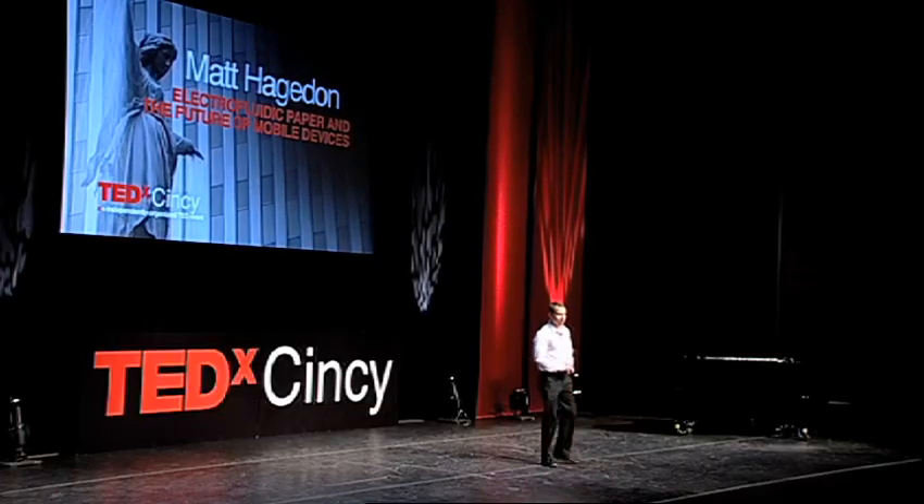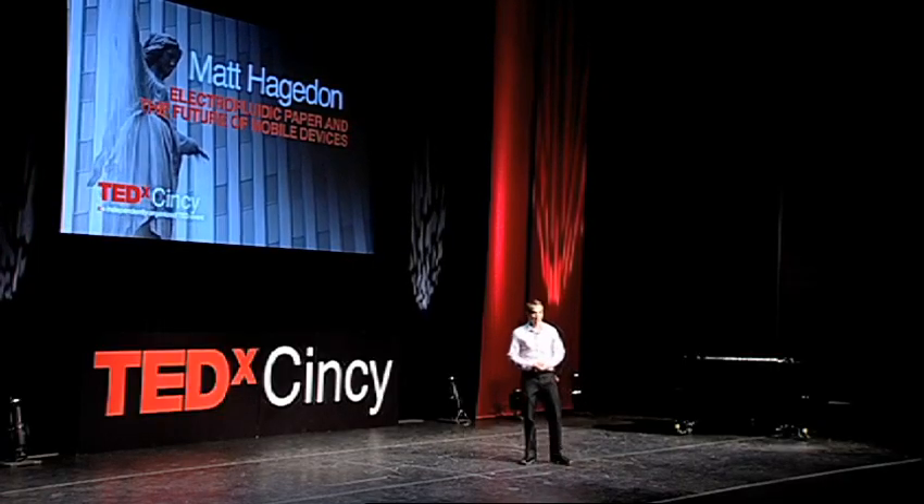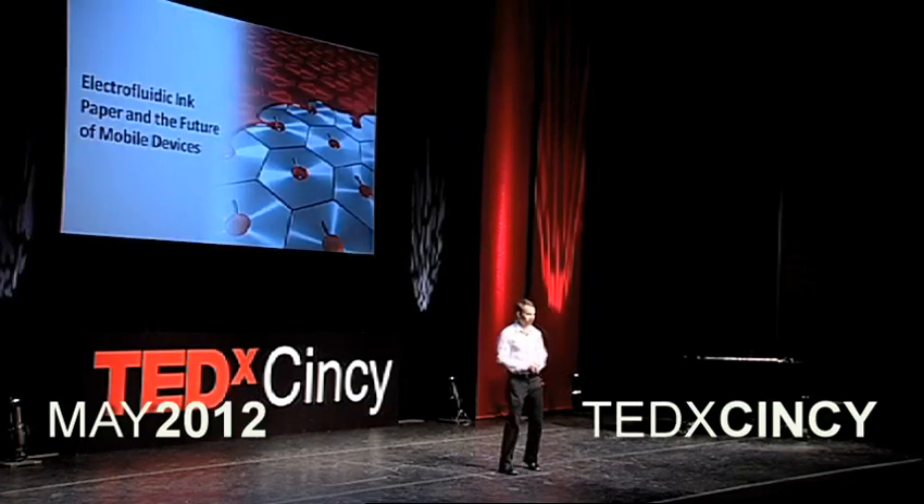I want you to consider for a moment how many hours a day you spend looking at electronic screens. That's a lot, right? Probably too many, more than you would really like.